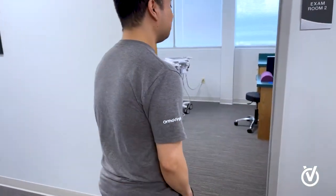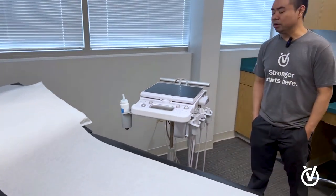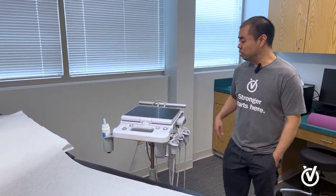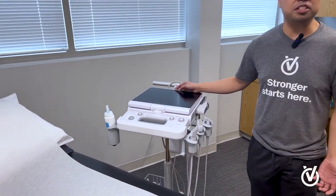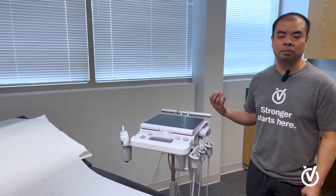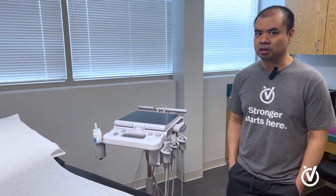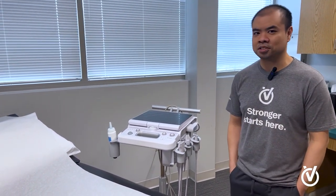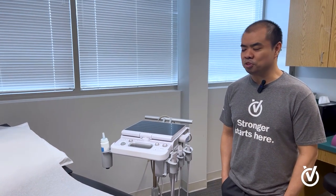Across the hall is our ultrasound room. This is where our PA does ultrasound-guided injections. We have our ultrasound machine connected to the network — we type in the patient's MRN and it populates the ultrasound images taken during the procedure automatically into Epic, into the patient's chart. Not a lot of offices do ultrasound-guided injections, but it's great because you get the full benefit of administering the medication to the exact location of the joint.